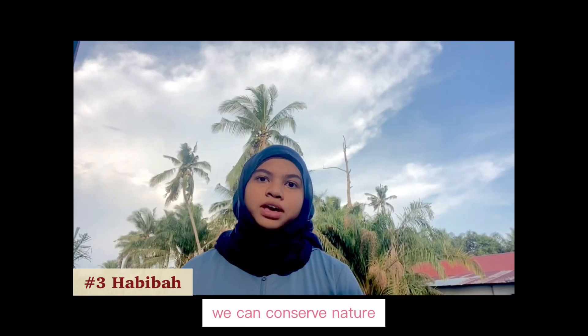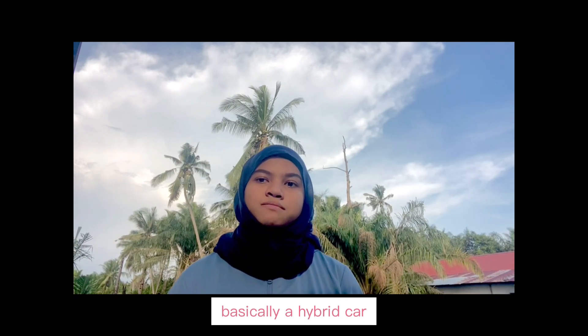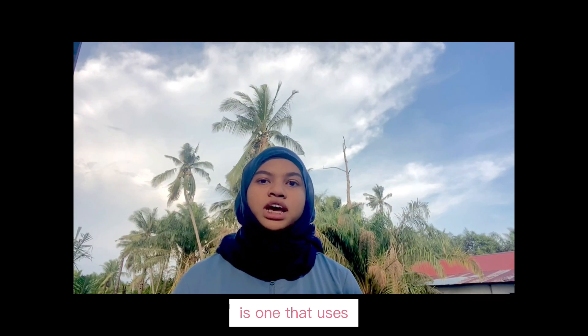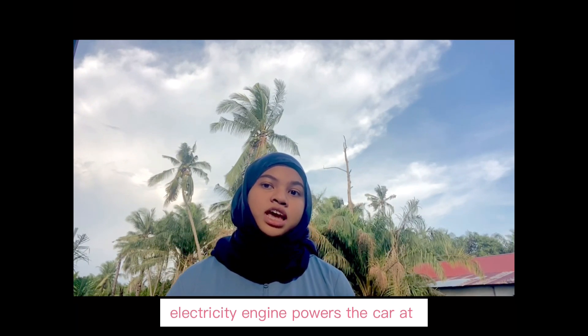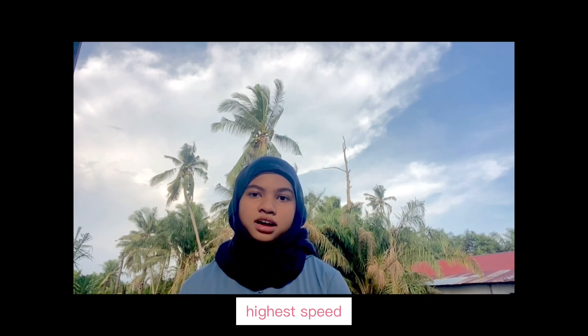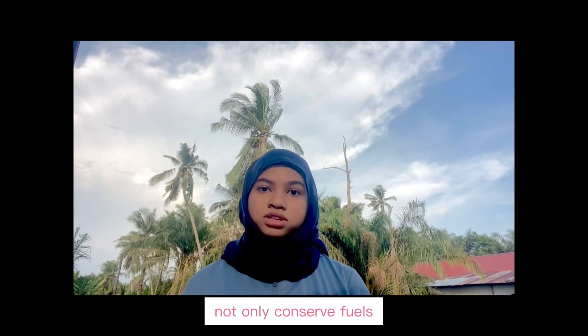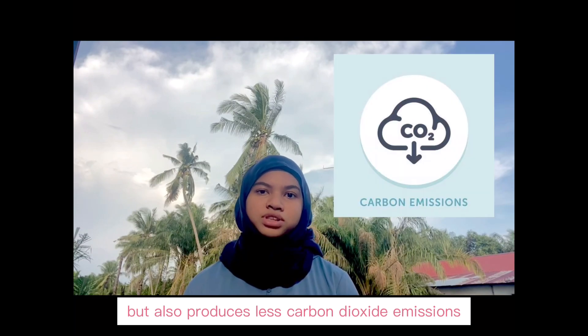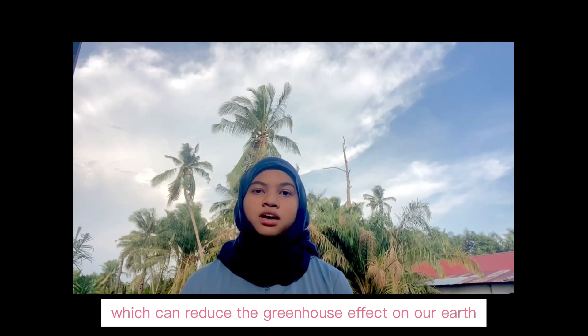Furthermore, we can conserve nature with green vehicles like hybrid cars, because nowadays hybrid cars are becoming more popular and more common. Basically, a hybrid car is one that uses two or more engines — an electric motor and a conventional engine, either petrol or diesel. The electric engine powers the car at lower speed and the gas engine powers it at higher speed. Hybrid cars like the Toyota Prius and Civic Hybrid not only conserve fuel but also produce less carbon dioxide emissions, which can reduce the greenhouse effect on our earth.